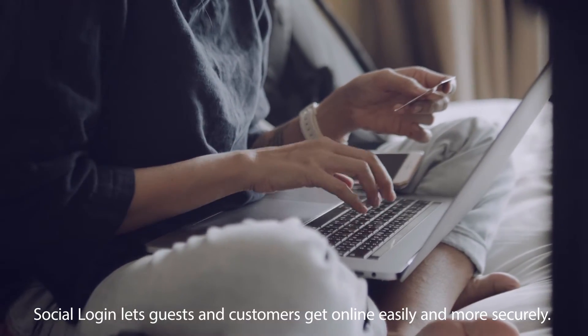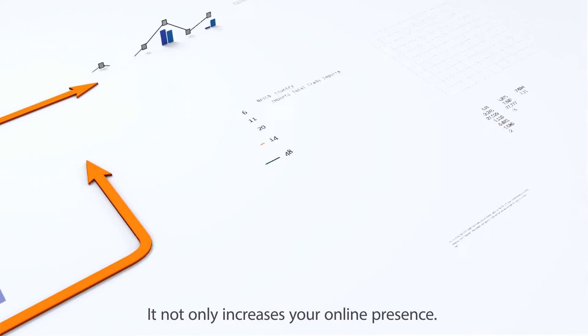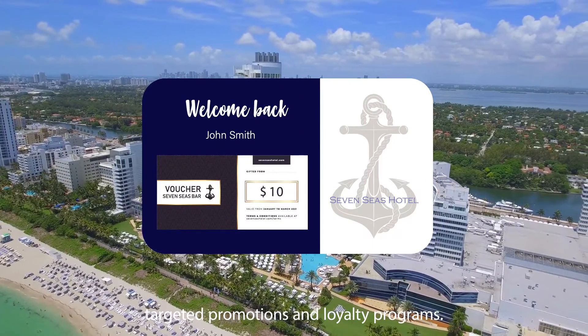Social Login lets guests and customers get online easily and more securely. It not only increases your online presence, but also helps achieve your omnichannel marketing goals with targeted promotions and loyalty programs.